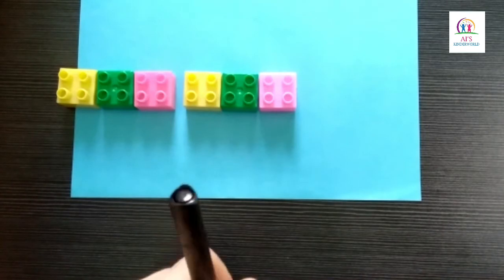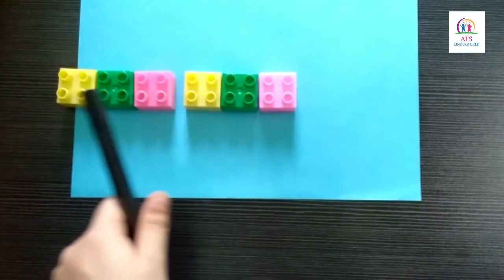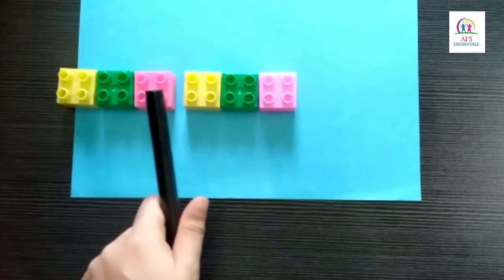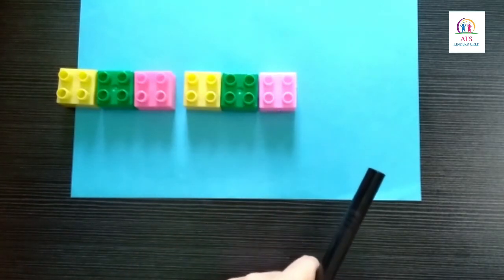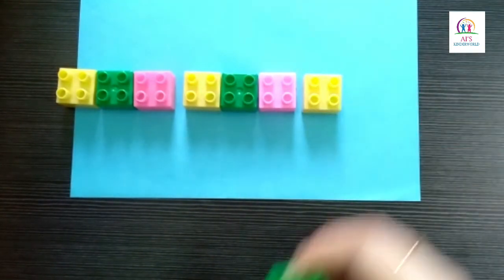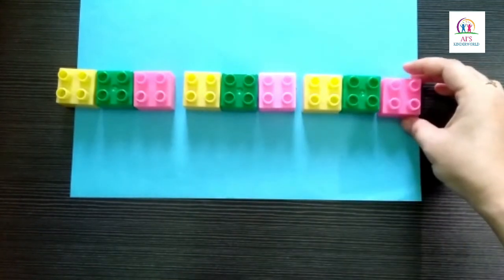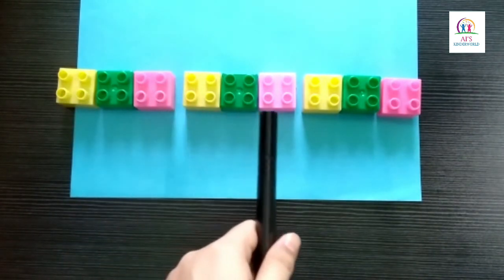Children, can you see this arrangement of colorful blocks? We have yellow, green, pink. Again, we have yellow, green, pink. Children, can you tell me which color block will come next? Yes, the next block will be yellow, followed by green, then next will be pink. Now children, these colorful blocks are arranged in patterns.